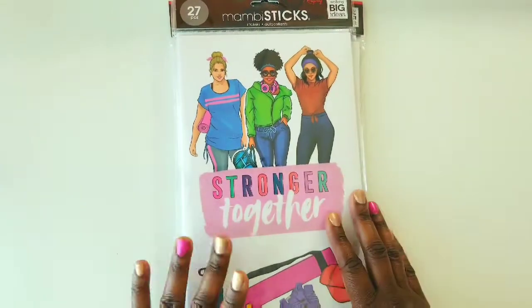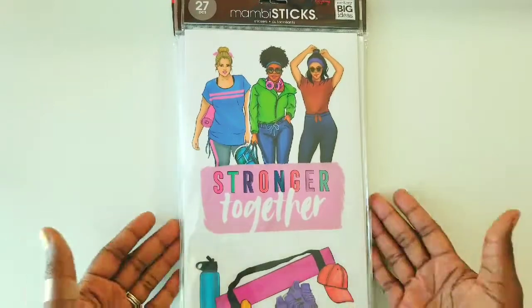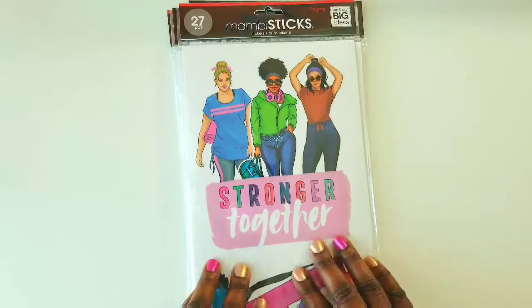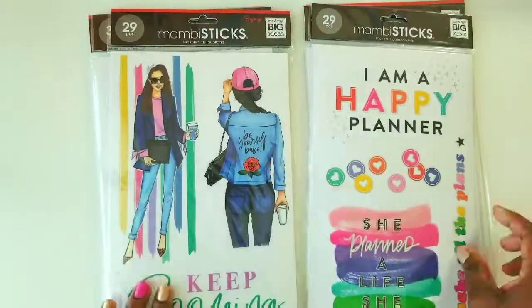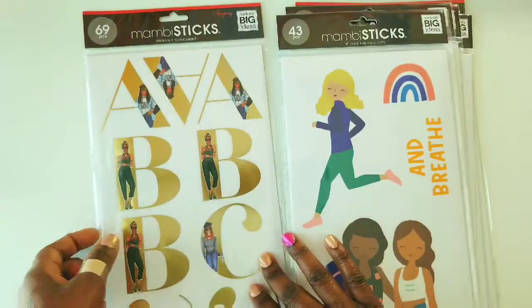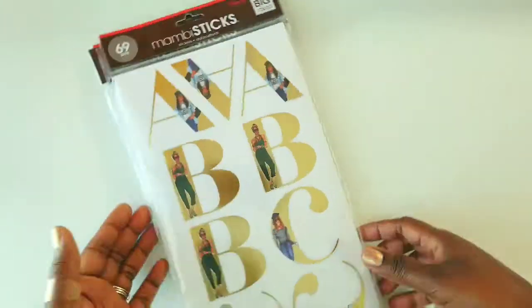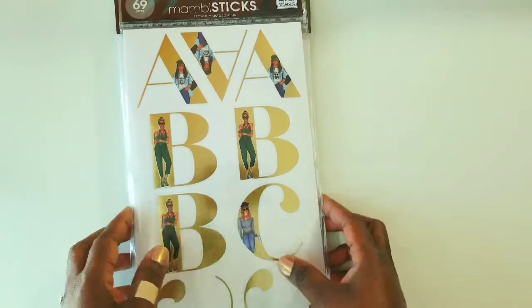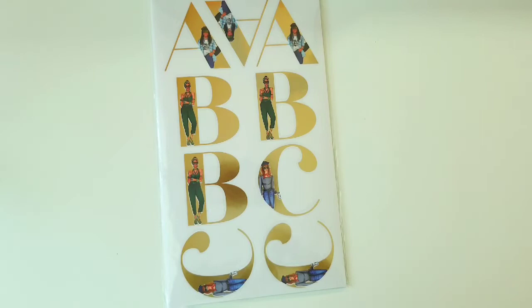Moving on to the Mambi sticks, you guys — I am so excited that I was able to find these because I have been looking on the website for them, but I didn't want to pay the shipping because they were on sale. So I picked up seven of these. One, two, three, four, five, six, seven. I paid about $4.50, maybe a little less than that for each of them. And I was able to use a 20% off coupon on top of that, so I was really excited.